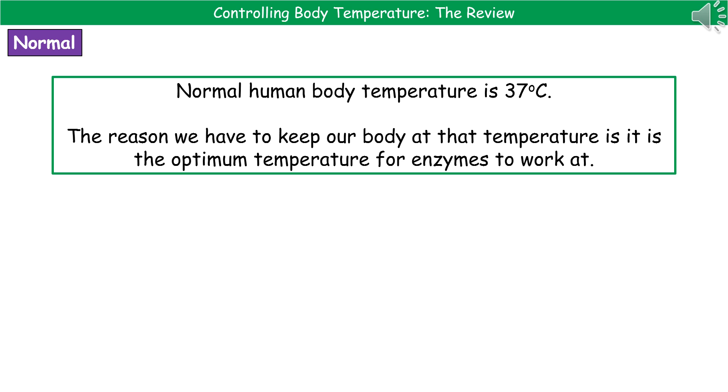Welcome to our review on controlling body temperature. First thing to make sure that you know is what normal human body temperature actually is. Hopefully you know this just from general knowledge, but if not, it is 37 degrees Celsius.